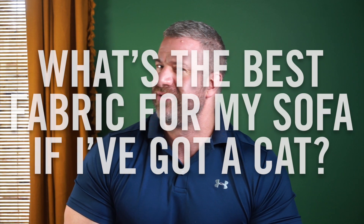Hi, I'm Chris from Roger and Chris, and I'm here today to answer an important question: what's the best fabric for my sofa if I've got a cat?